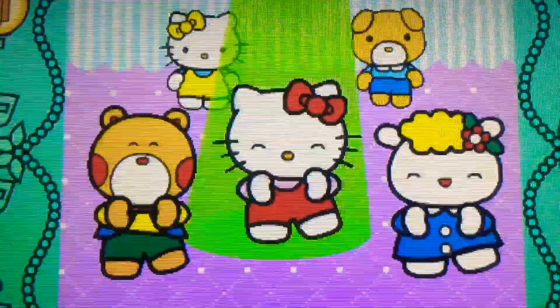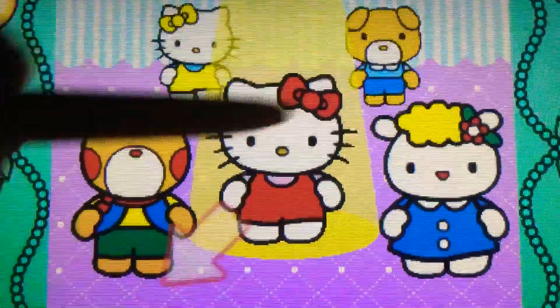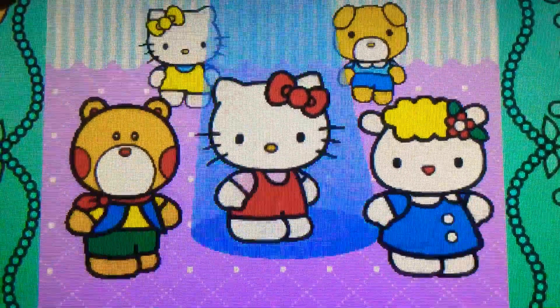Left. Cool. Right. Yes. Down to the left. Perfect. Down to the right. Cool.